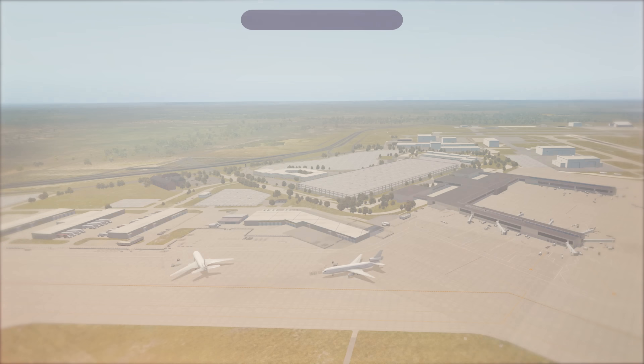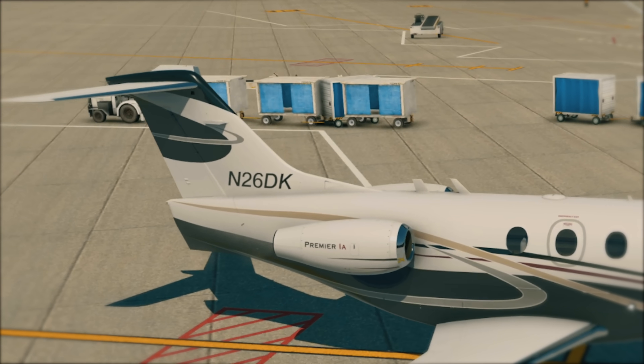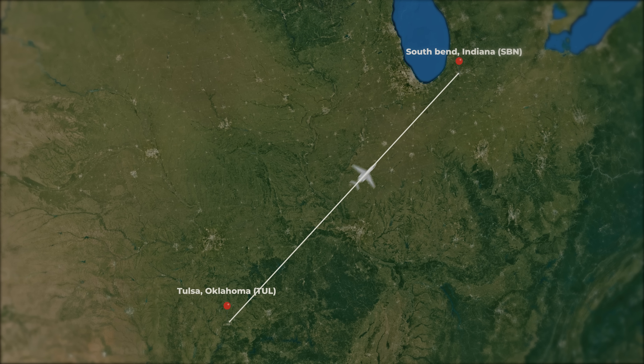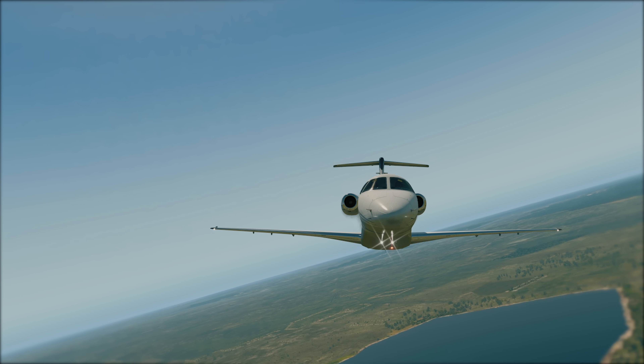In the early afternoon of March 17, 2013, a Hawker Beechcraft Premier 1A business jet, November 2-6 Delta Kilo, departs Tulsa, Oklahoma on an IFR flight to South Bend, Indiana. Mild weather en route and clear skies with good visibility at the destination promises a smooth St. Patrick's Day flight.